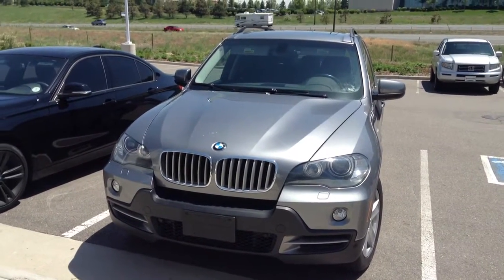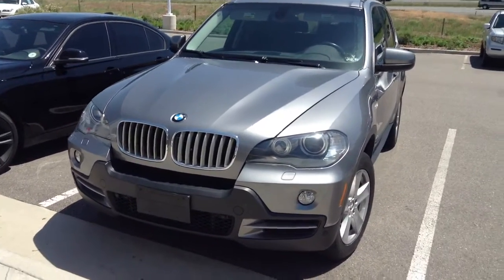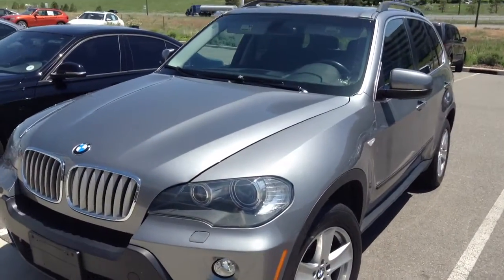Hi Joe, this is Todd Branischamp from BMW. This is the Space Gray 2008 X5.